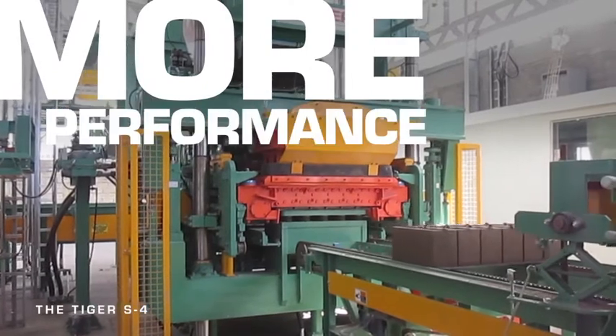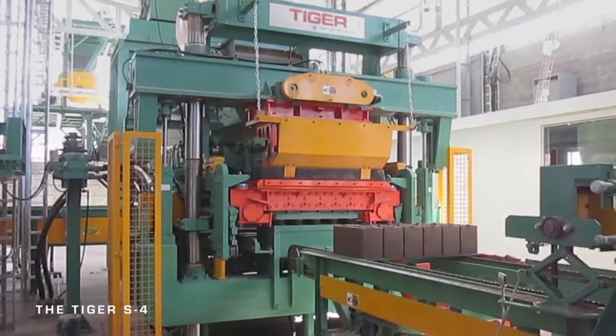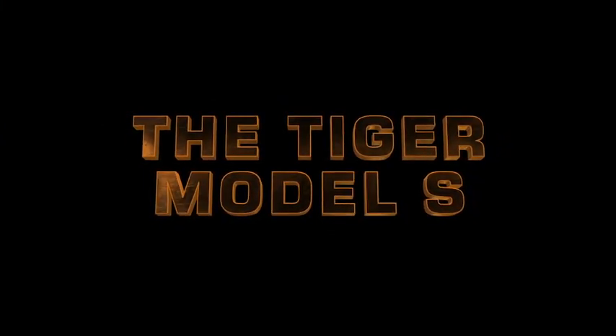More versatility. Performance. Control. Adding an S to your plant adds up to more profits. Period. Learn more at PathfinderSystem.com or call 616-395-8447 to discuss the benefits of putting a versatile, profitable Tiger Machine Model S on your floor.